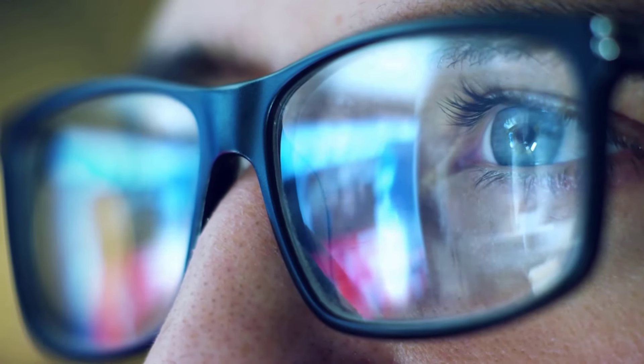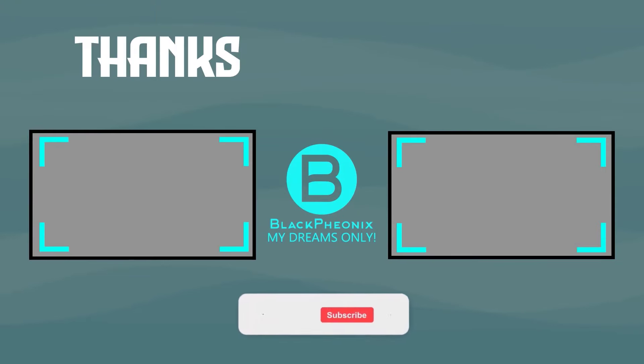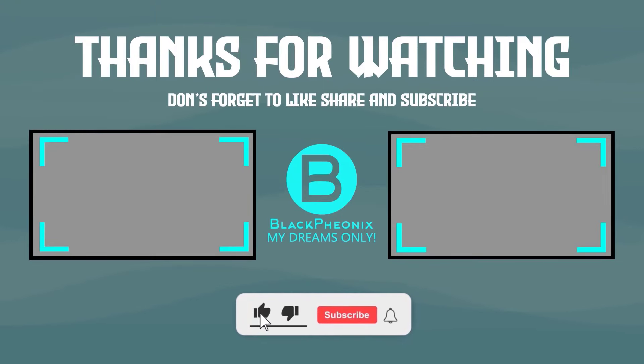And there you have it, fruit fans! We hope that you found this video informative and learned a thing or two of value. If you enjoy videos like these, subscribe to our channel and hit that bell icon so you get notified whenever we upload our next video. Your valuable suggestions are very important to us, so do post them in the comment section. And I'll see you in the next video!